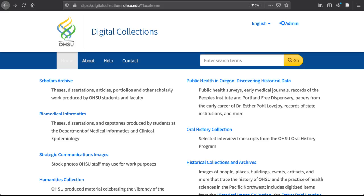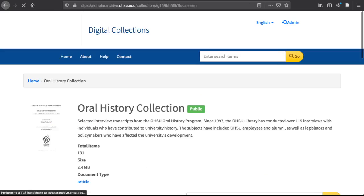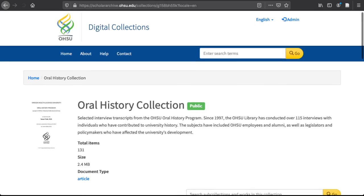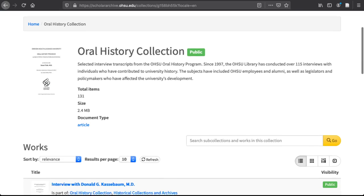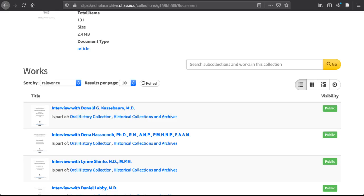Our oral history program has been running since 1997 and includes over 130 interview transcripts. The focus of the collection is OHSU's institutional history, but participants discuss a wide variety of other topics as well, including information on changes in health sciences practices and in the Portland region throughout much of the 20th century and into the 21st.